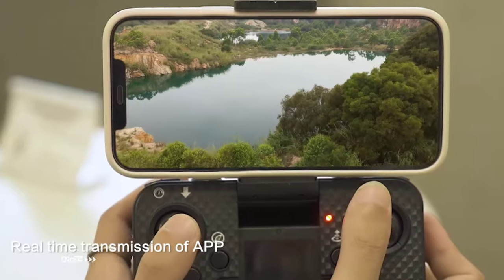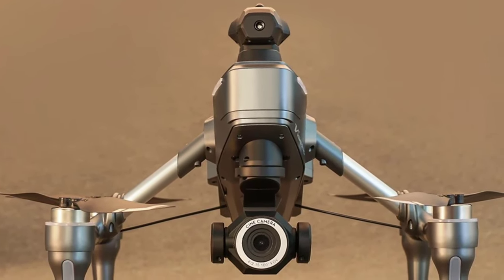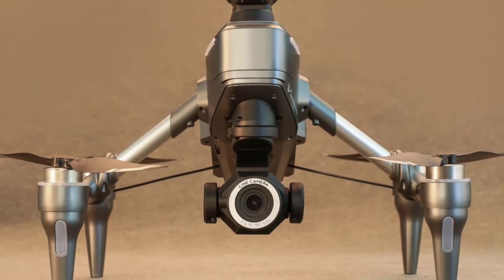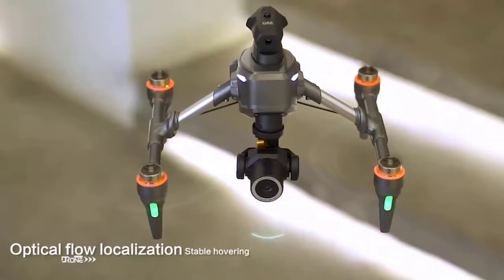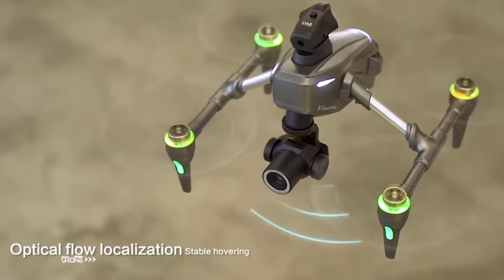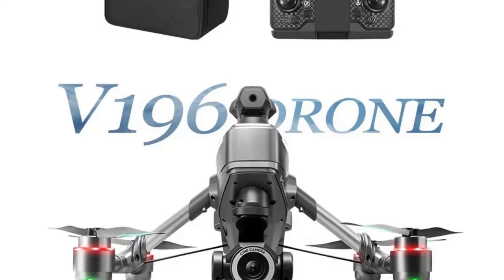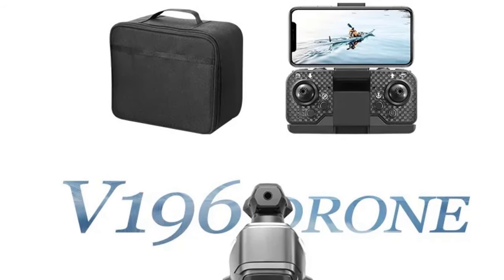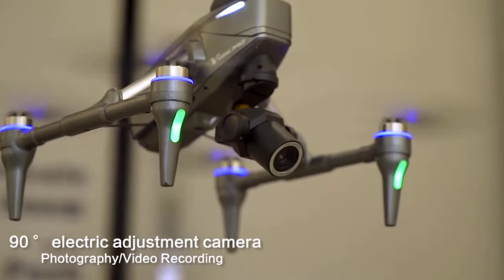Equipped with Wi-Fi FPV (first-person view) capabilities, you can experience real-time transmission directly to your smartphone, enhancing control and navigation during flights. The 4-Axis stabilization system ensures smooth and steady flight, even in challenging environments, making it ideal for both beginner and advanced drone pilots. Its sleek design and high-precision controls make this quadcopter a top choice for aerial photography, racing, or recreational flying. Whether you're capturing stunning landscapes or engaging in high-speed drone racing, the Race Drone delivers exceptional performance and quality.